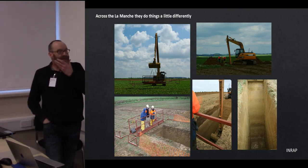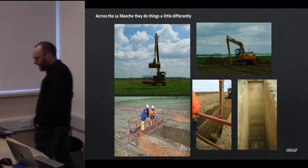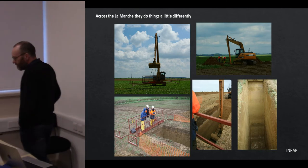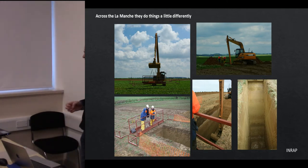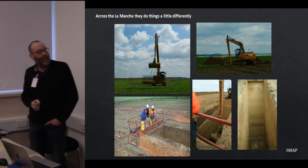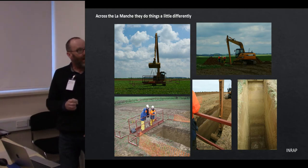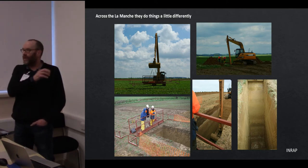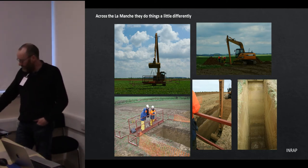Looking across the Channel, here are a couple of examples of how the French do it. Test pitting French style — they have their own equipment to make it safe to stand above a test pit. These are provided by INRAP, a much more state-organised archaeological service. INRAP provides a team specialised in Paleolithic archaeology — unlike here where we have all the commercial units, this is how it operates, and they have that baseline of expertise within the unit itself.